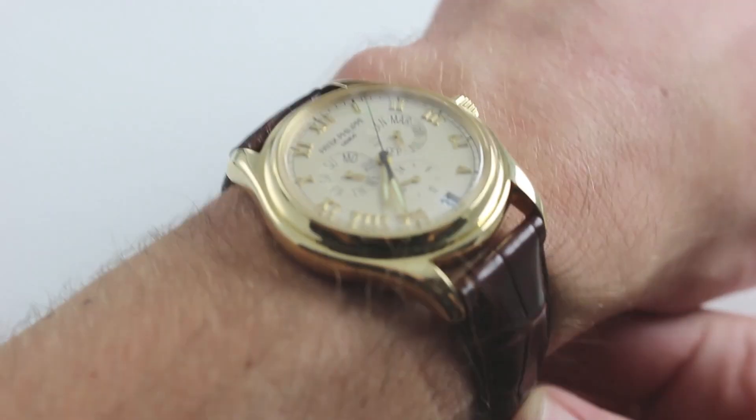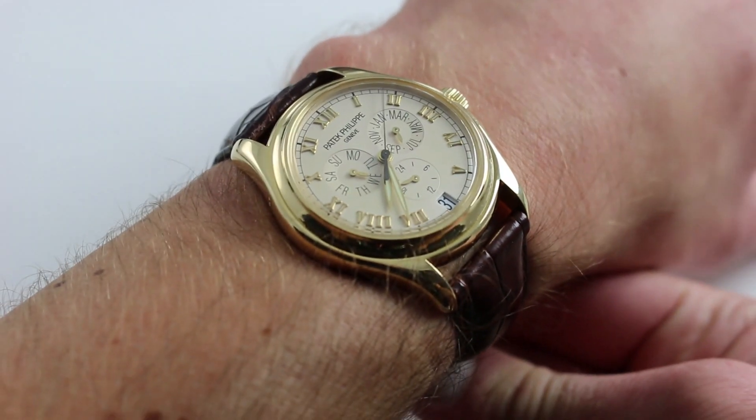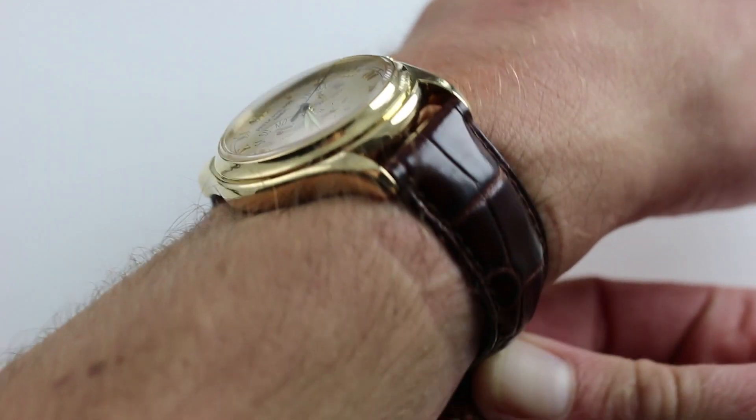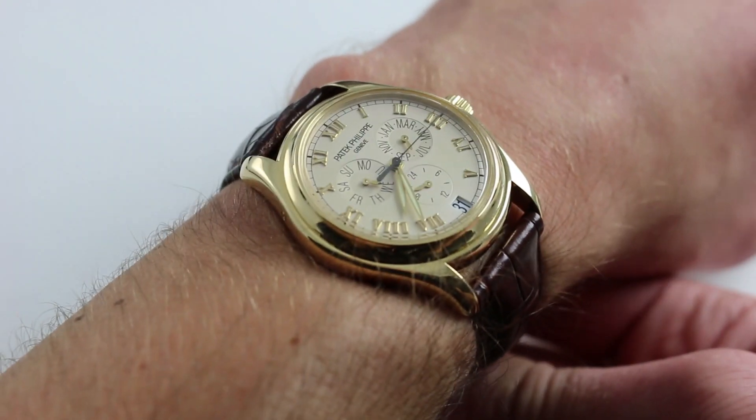Hi, I'm Tim. Welcome to our channel and thanks for logging on. Today we're discussing the Patek Philippe 5035J annual calendar. You can see this automatic winding yellow gold annual calendar and purchase it on our website.